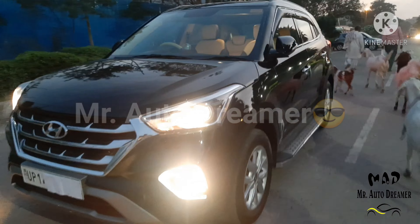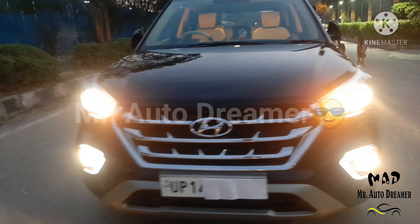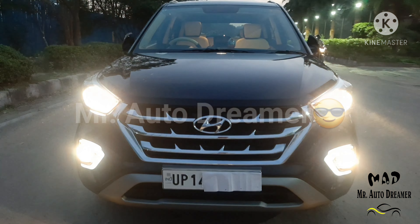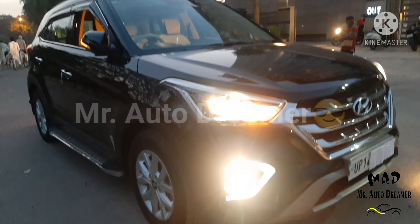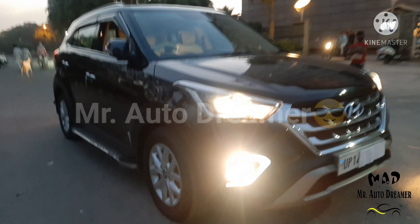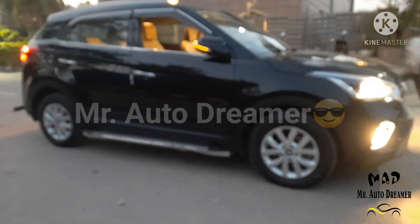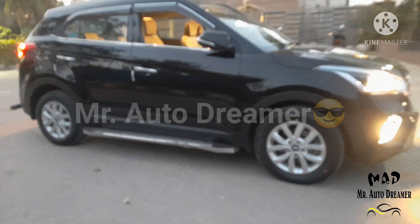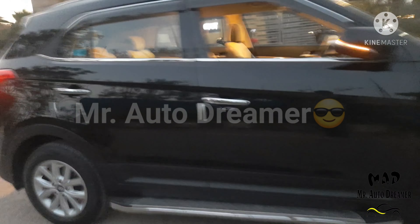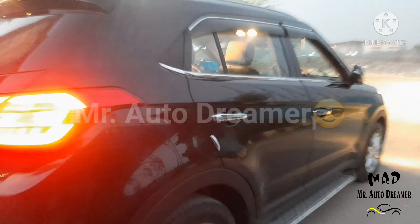So friends, now we will talk about the price of Hyundai Creta. If you plan a car loan, 80-90% finance is available. If you plan to pay cash, the offer price is 13,50,000 and that is negotiable. Contact number is in the description box. This 2019 model Creta, single owner with third party insurance, 30,000 km driven with service record, SX Plus trim is waiting for you.